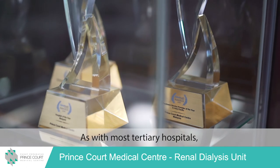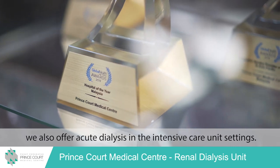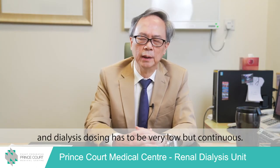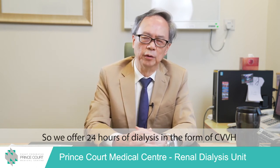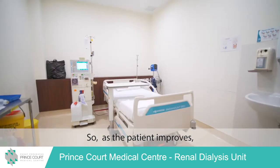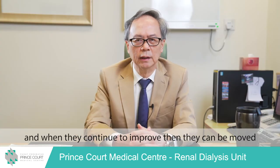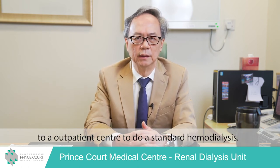As with most tertiary hospitals, we also offer acute dialysis in intensive care unit settings. These patients are very ill with low blood pressure, and their dialysis dosing has to be very low but continuous. We offer 24 hours of dialysis in the form of CVVH — continuous venovenous haemofiltration. As the patient improves, we move on to SLED, slow long extended dialysis. When they continue to improve, they can be moved to an outpatient centre to do standard haemodialysis.